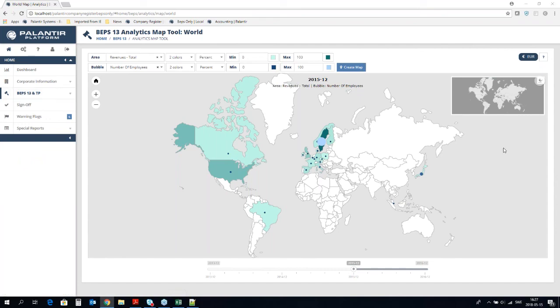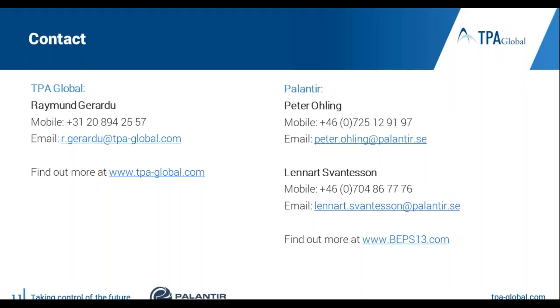Thank you, Peter. In case you have any further questions, please go to our website at tpaglobal.com, or contact us through the contact details you see now on your screen. Thank you for attending our webinar, and thank you Peter for such an informative presentation.